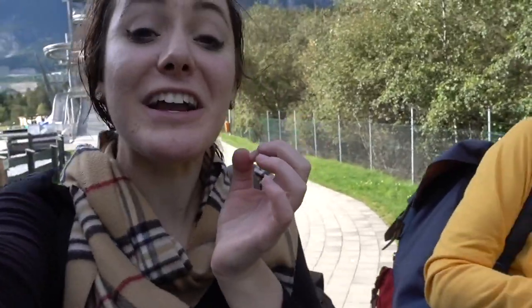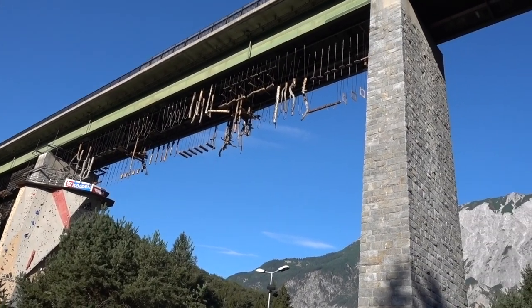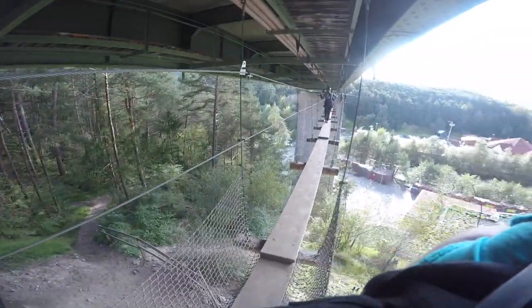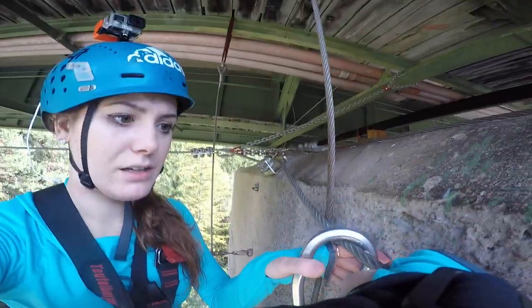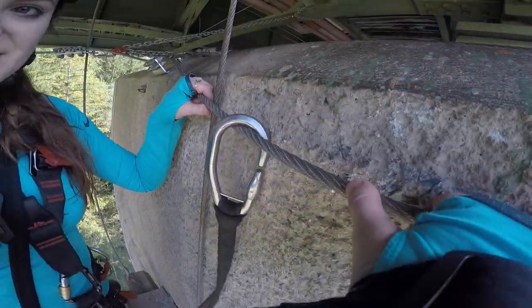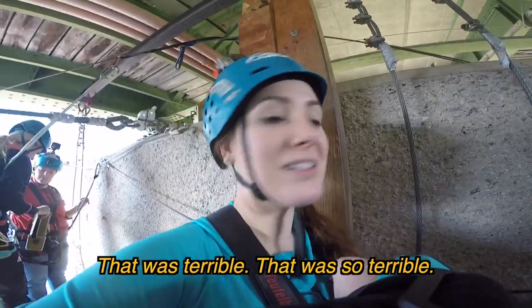I'm just so pumped for the adrenaline and we keep wanting to go on everything. We just did that slide and right now we're gonna do a huge zip line. I wouldn't say I'm someone who's particularly scared of heights — I mean, I've jumped out of an airplane once — but for some reason this little climb absolutely terrified me. I genuinely barely made it across, and I think that really comes across in the following clip. I did not enjoy this at all. That was terrible.